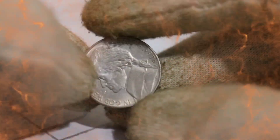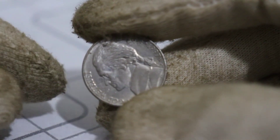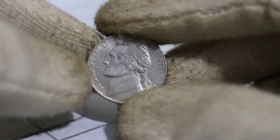Welcome back to Channel Reset Coin, your go-to source for all things numismatic. Today, we're diving deep into the world of coins once again, and we've got a real treasure hunt on our hands: the 1980 Jefferson Nickels, coins worth millions of dollars.